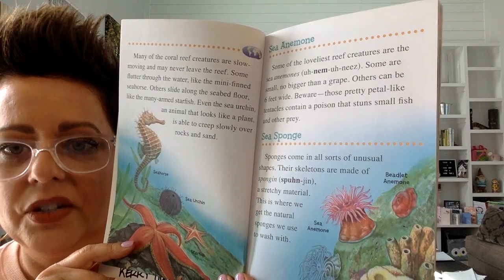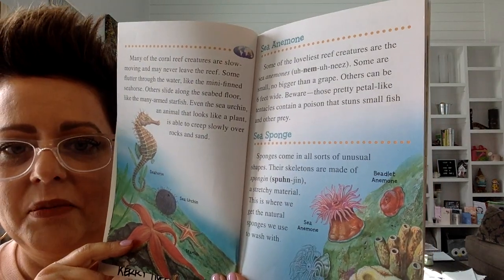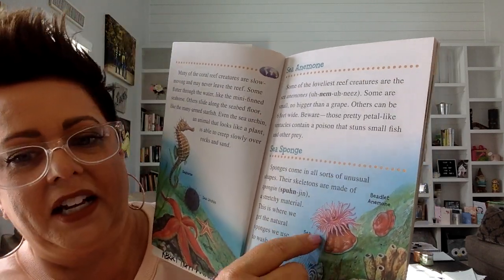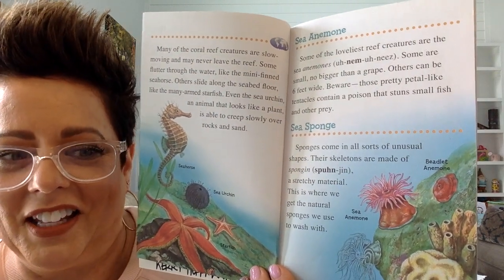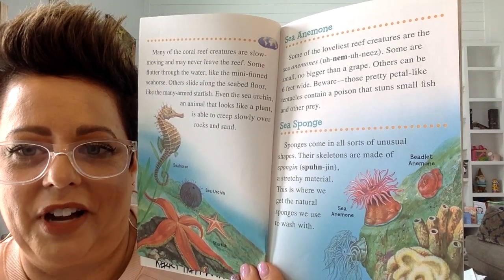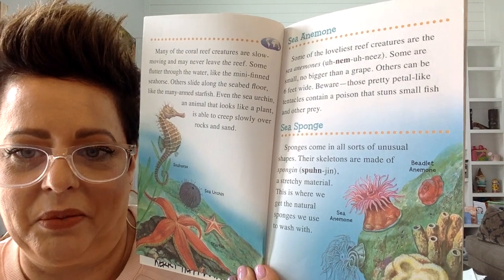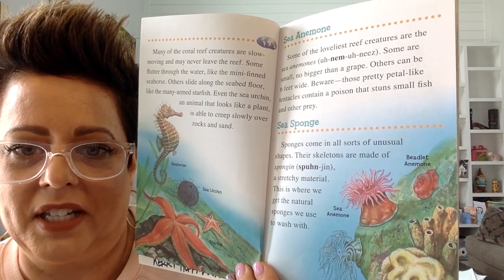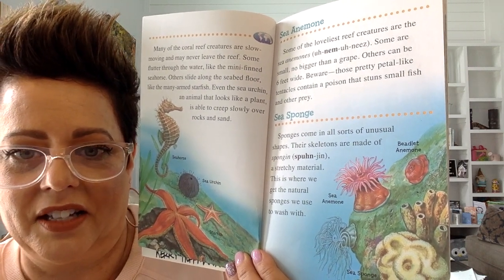Some of the loveliest reef creatures are the sea anemones. Some are small, no bigger than a grape. This is a sea anemone. Do you remember the story of Nemo? He lived in an anemone. Others can be six feet wide. Beware — those pretty petal-like tentacles contain a poison that can stun fish and other kinds of prey.